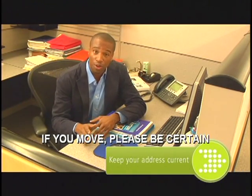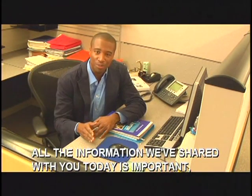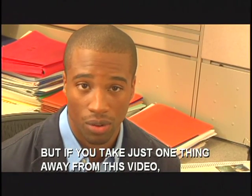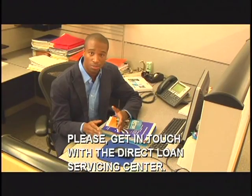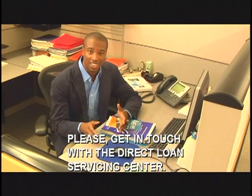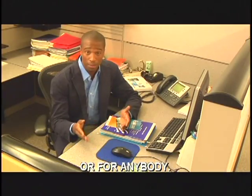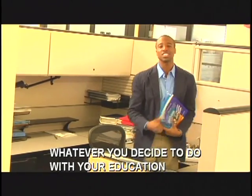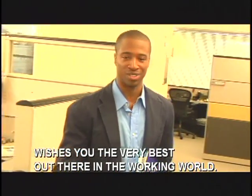One thing more: if you move, please be certain to let the Direct Loan Servicing Center know on their website. If you take just one thing away from this video, we hope it's this: if you're having trouble at any time making your monthly payments, please get in touch with the Direct Loan Servicing Center. They can't help you if you don't ask, and defaulting on your loan isn't good for you or for anybody. So once again, congratulations. Wherever you're going, whatever you decide to do with your education and in your life, everyone at the Direct Loan Servicing Center wishes you the very best out there in the working world. Go get them.